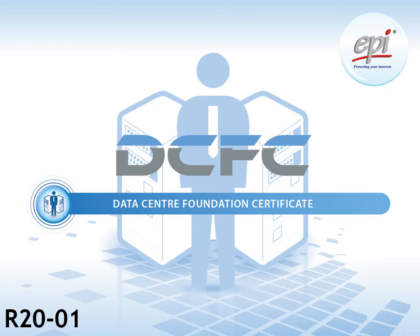The DCFC is for anyone who wants to acquire foundation level knowledge on the data center infrastructure. This training is intended for everyone involved in the data center services. In addition to the internal data center staff, this training is also very valuable for data center end-users as well as service providers, vendors, contractors, and anyone else who finds that having basic knowledge of the data center is important.